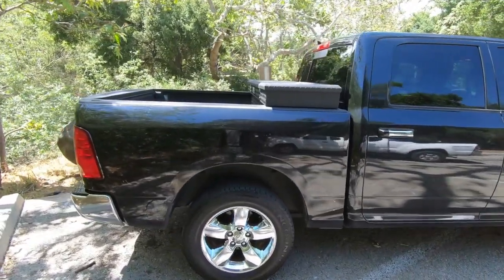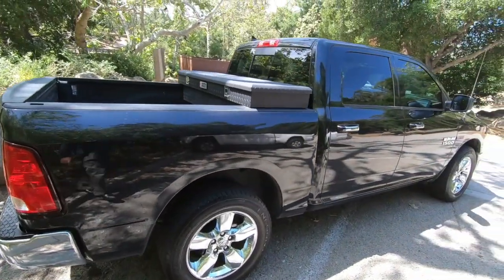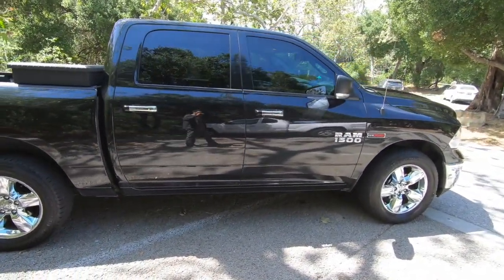Anyway, if you have any questions or comments, feel free — happy to answer any questions. But this Ram 1500, not on blast. It's a good truck. It's a really good truck.